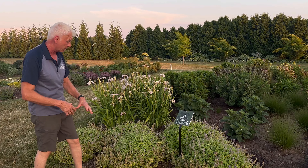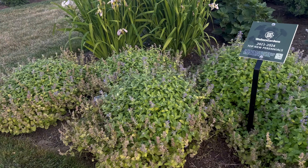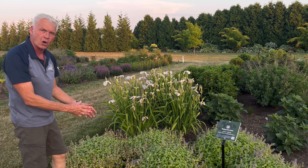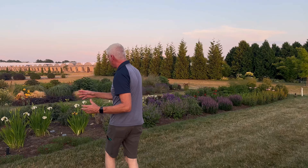Let's start with Chartreuse on the Loose — this is quickly becoming one of my favorites. It is only about eight to ten inches tall, with this gray chartreuse foliage. The nice thing about this is it starts blooming very early, the end of April or first part of May, and will continue producing new blooms probably till frost.